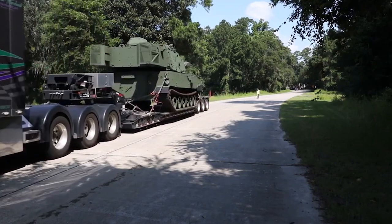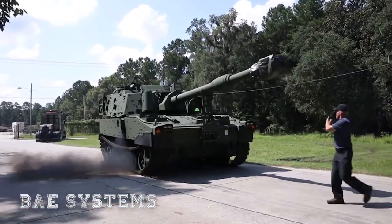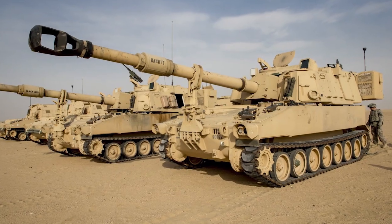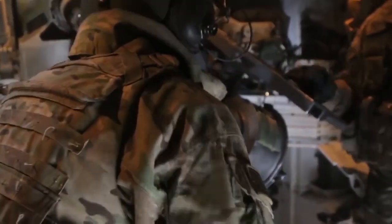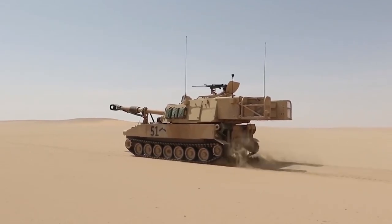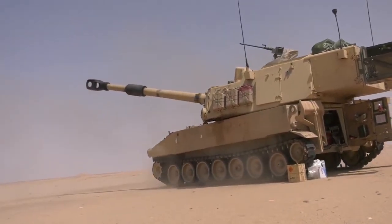The Paladin M109A7 Next Generation Artillery System, manufactured by BAE Systems, is a significant upgrade to the combat-proven M109A6 Paladin Cannon Artillery System. The enhanced artillery system offers key fire support for a variety of potential combat missions conducted by the U.S. Army's Armored Brigade Combat Teams in conventional, hybrid, irregular, and counterinsurgency combat environments.